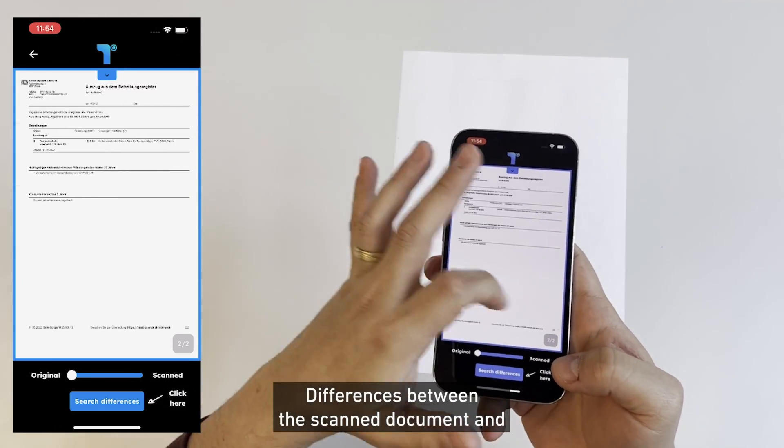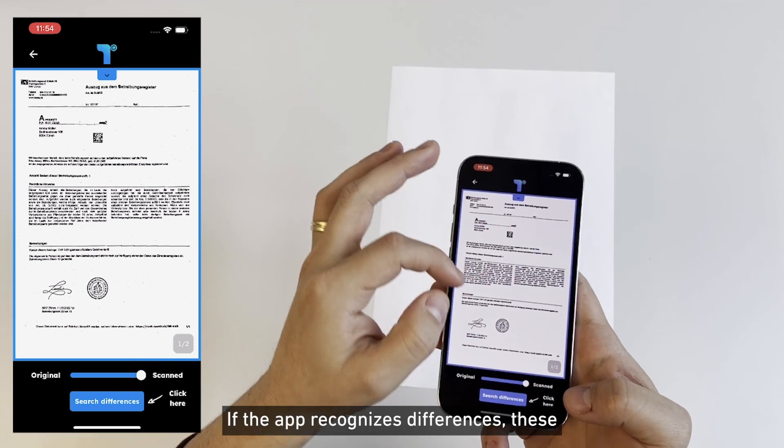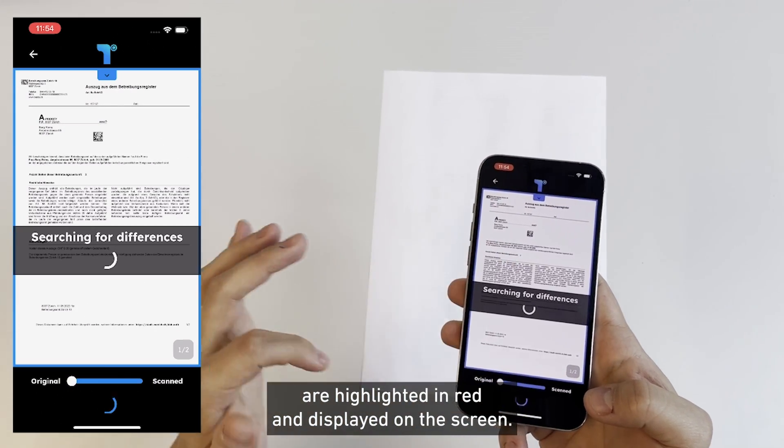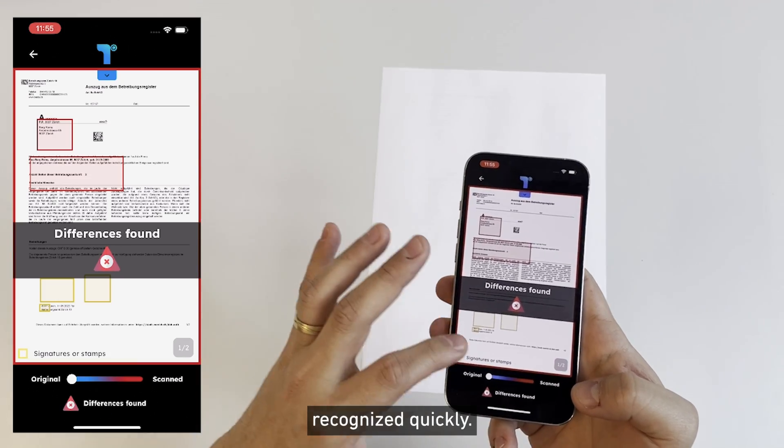Differences between the scanned document and the original are searched for by the Fenty app. If the app recognises differences, these are highlighted in red and displayed on the screen. This allows forgeries to be recognised quickly.